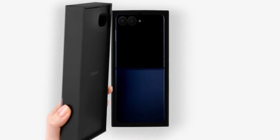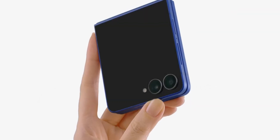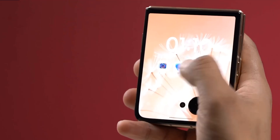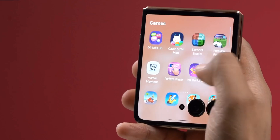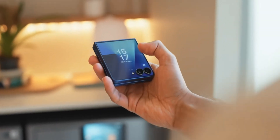Now moving to the Galaxy Z Flip 7 — Samsung finally made the flip phone practical. It's got a much larger 4.1-inch cover display that's fully usable: texts, apps, widgets, all without opening the phone.